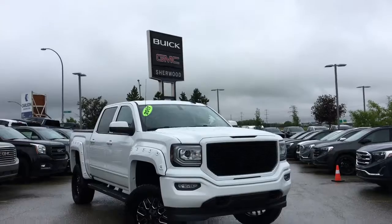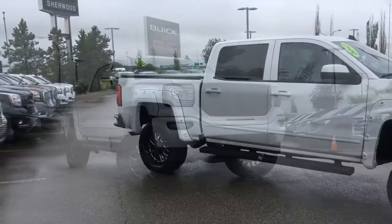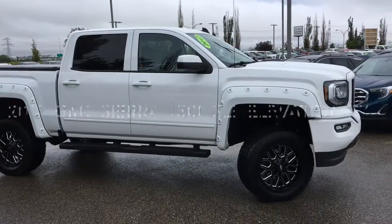Welcome to Sherwood Buick GMC. Today we're going to be taking a look at this pre-owned 2017 GMC Sierra Half Tonne SLE, equipped with the Elevation Package and Z71 Off-Road Package.